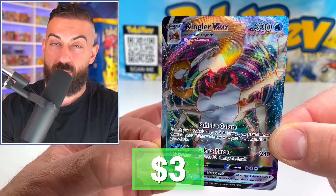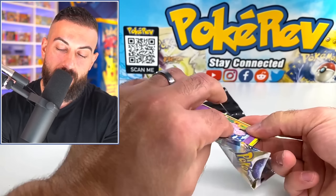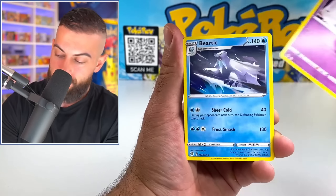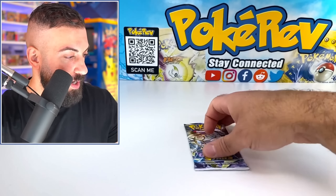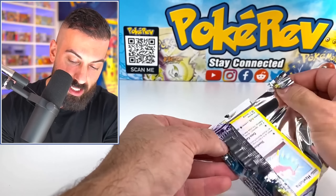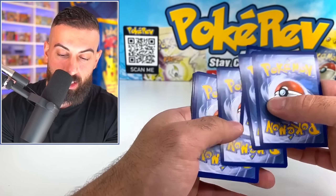Kingler VMAX — it's actually our first real hit. We'll take it. Pack number two — all the hits. Oh, that's a white code card. So the best we can do on this one is get a trainer gallery pull. Dusclops. I wonder if the newest set's in here — Silver Tempest. Mewtwo. I still need the unknown rainbow and I need to pull it myself. I know I could just go buy it for twenty or thirty dollars, but I refuse.